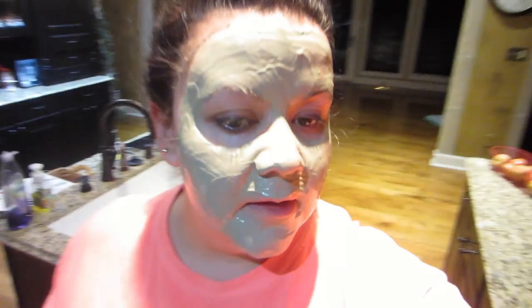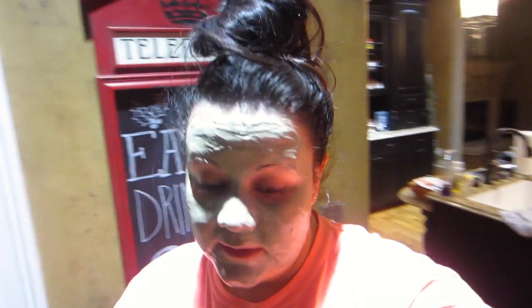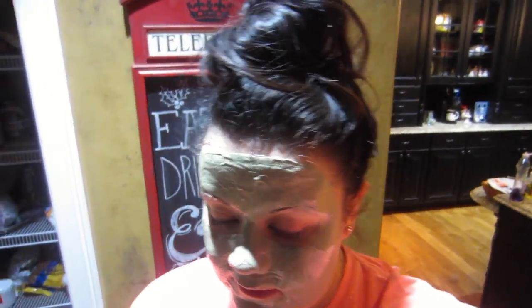So I did the mask — it said put it on between a quarter inch and a half inch thick. Half an inch thick — can you imagine how thick that would be? So I just piled it on as thick as I could.